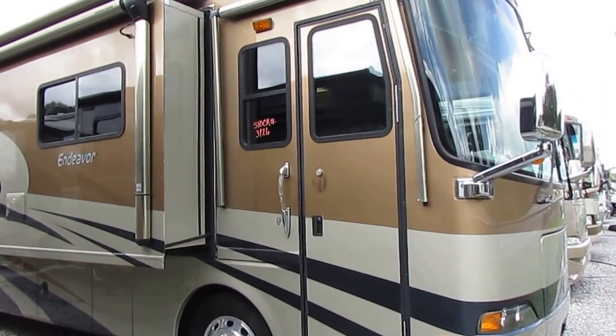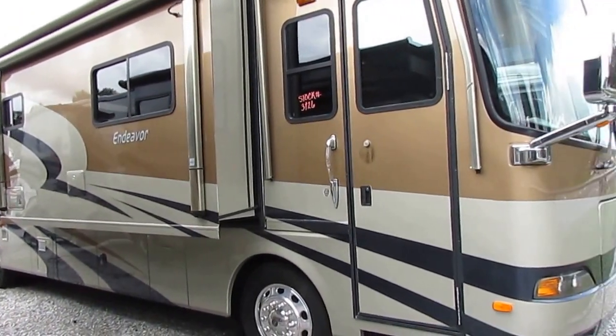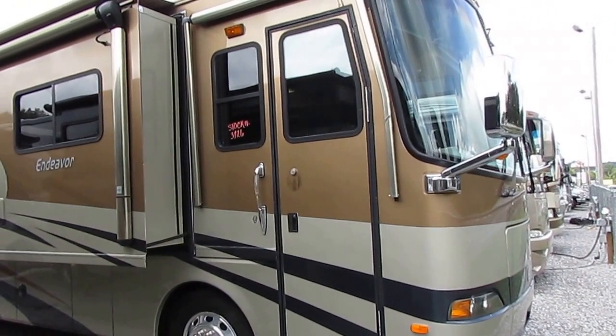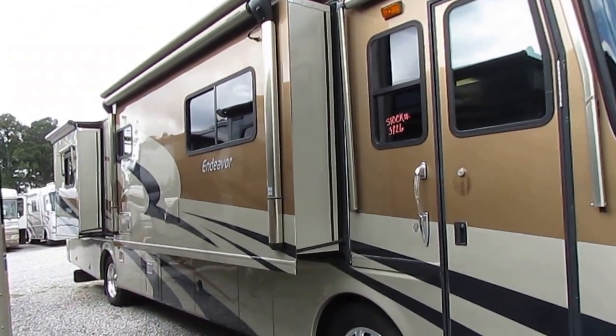Today we're going to look at a 2005 Holiday Rambler Endeavor. This is a big dog, one of their top-end models. It's the 38 PDQ model number — it's 38 feet long, has four slide-outs, and got the very expensive full-body paint upgrade, which was about $12,000 extra when it was new.